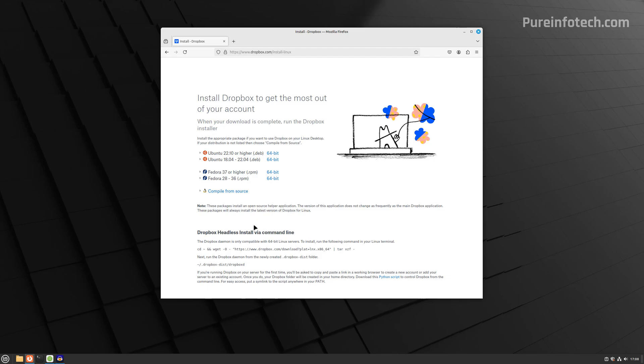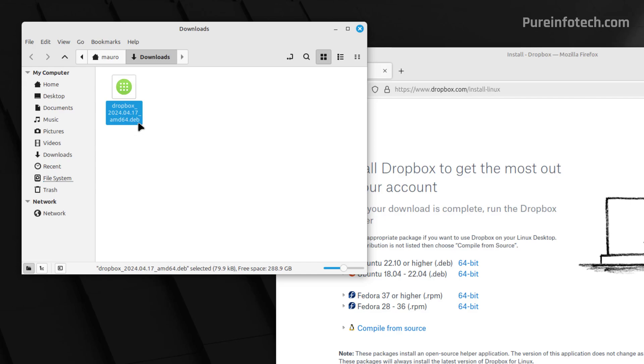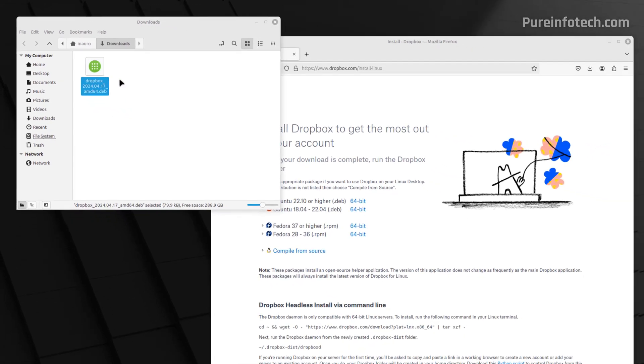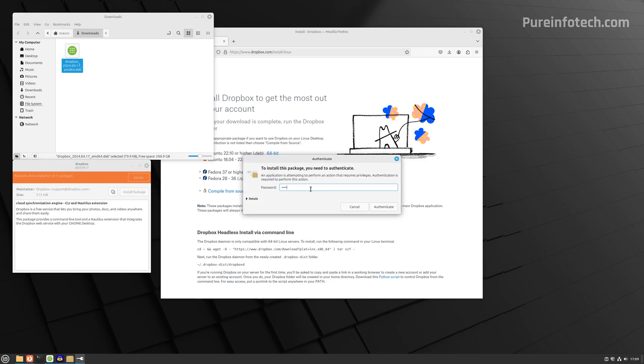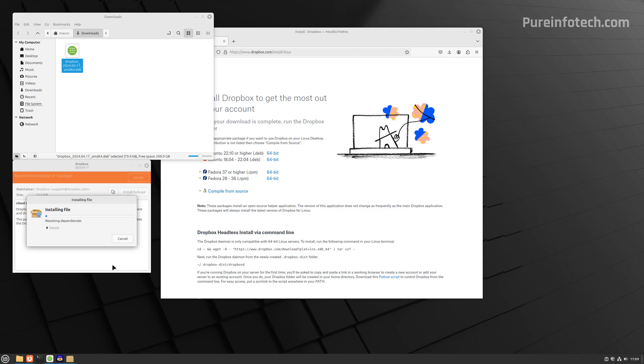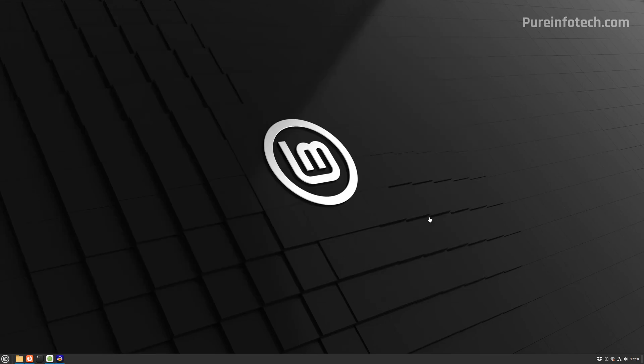Here I'm going to download and install Dropbox. I'm going to click the latest version — this is for Ubuntu, but it should also work on Linux Mint. You can see this is a .deb package. Double-click it, then click Install Package and click Continue. The application is already installed and it's right here at the bottom right corner of the taskbar.